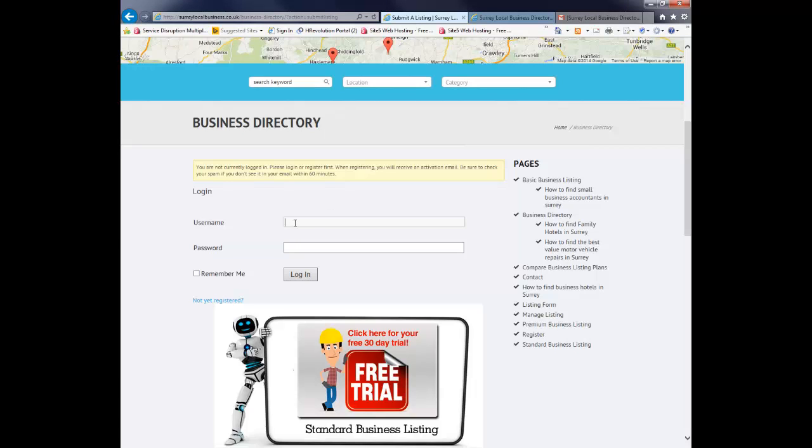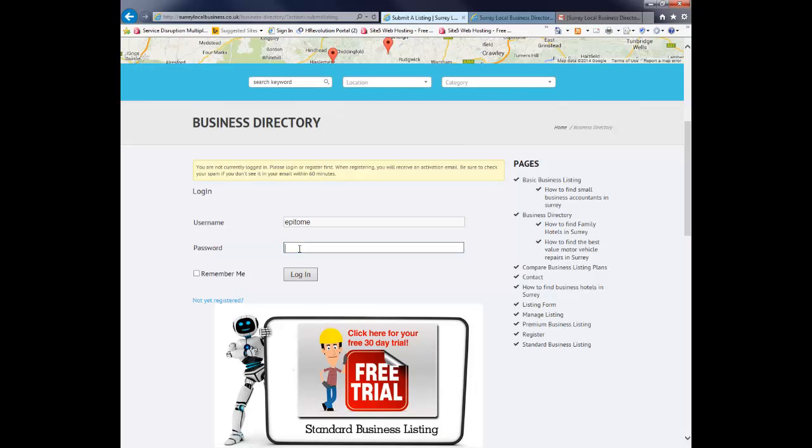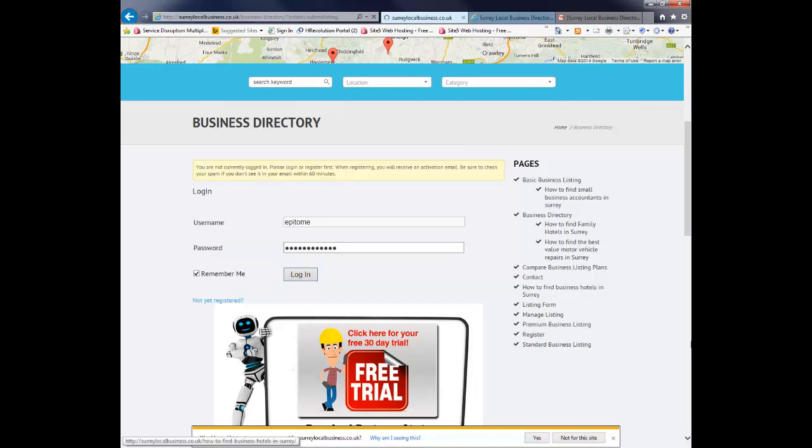We will return back to where we can log in. Using the credentials from the registration email, enter your username and password — it is best to highlight, click and copy the password, then paste it in. Note that nobody else has access to your username and password. You will then log in.